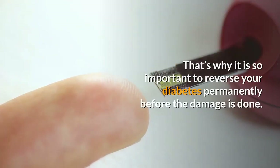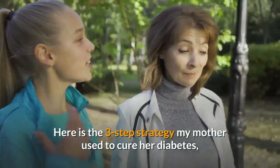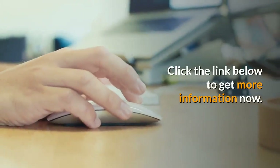That's why it is so important to reverse your diabetes permanently before the damage is done. Here is the three-step strategy my mother used to cure her diabetes, which you can follow to see results in 28 days or less. Click the link below to get more information now.